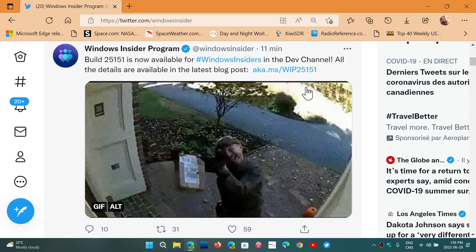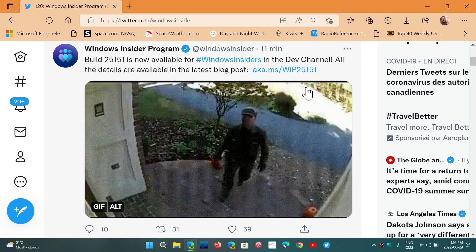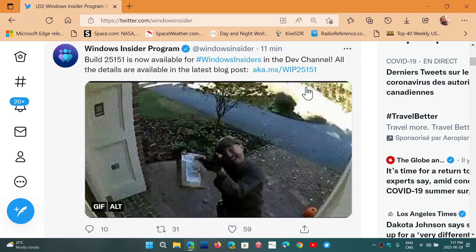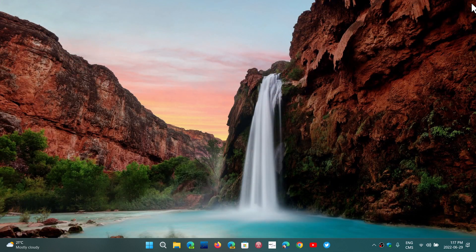From Dev Channel, just go to your Windows Updates and check it out. Build 25151 is now available for Windows Insiders. If you enjoy my videos, please subscribe and give us a thumbs up. Thank you for watching.